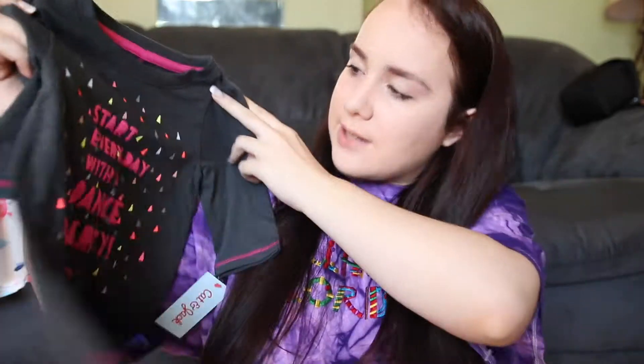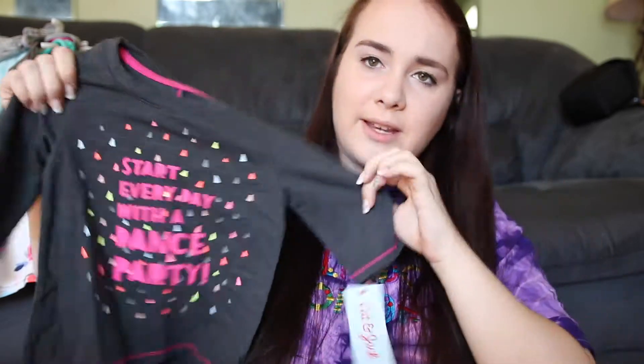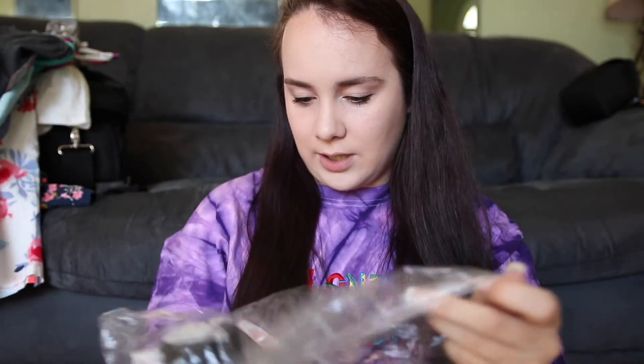Then I got this shirt that says 'Start every day with a dance party' — it's a kind of high-low shirt and I think it has quarter sleeves, not full long sleeve.